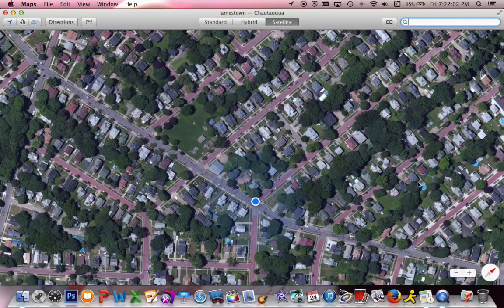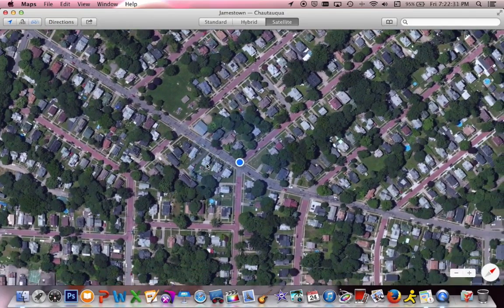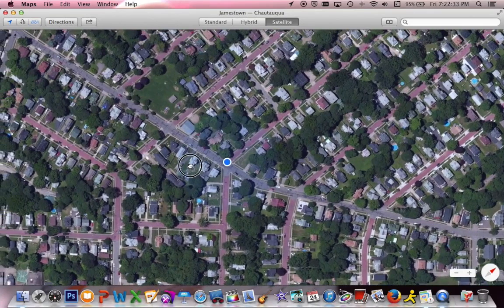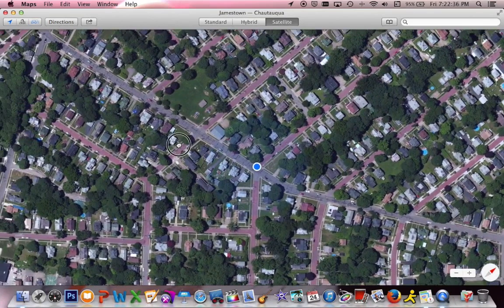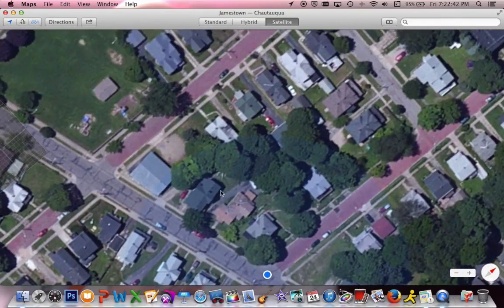As you can see, it's currently showing our current location with a blue dot signifying our estimated position. Up here at the top it shows you the city and county you're in — in this case, we're in Jamestown, New York, and the county is Chautauqua, which is a Seneca term. I believe it means 'bag tied in the middle,' but don't hold me to that.